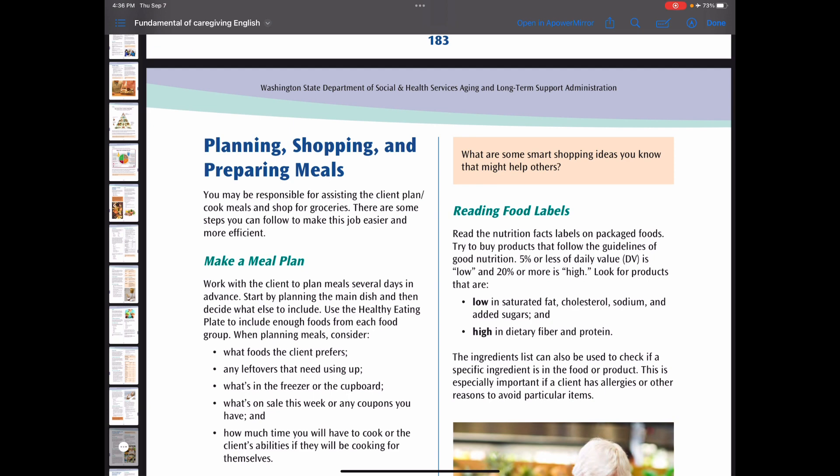When planning, shopping, and preparing meals for older adults, use a healthy eating plate to include enough foods from each food group, and use the healthy eating pyramid to choose the best kind of food from each group. Fresh fruits, vegetables, and proteins have more nutrients and fewer added ingredients than processed foods. Always try to eat before you go shopping so you won't be tempted to purchase unhealthy snack foods. Read nutrition fact labels on packaged food and try to buy products low in saturated fat, cholesterol, sodium, and added sugar, and high in dietary fiber and protein.